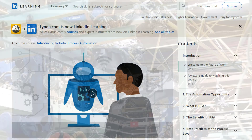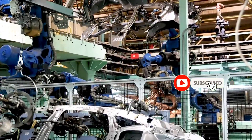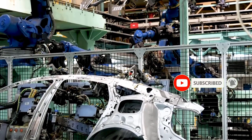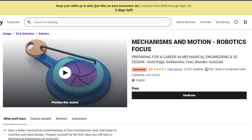The fourth course is offered by LinkedIn. Here you will be learning about introducing Robotic Process Automation in the industry — how automation works. This course is basically for people who want to get into the industry and understand how automation is working there.